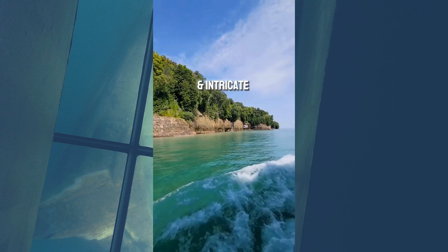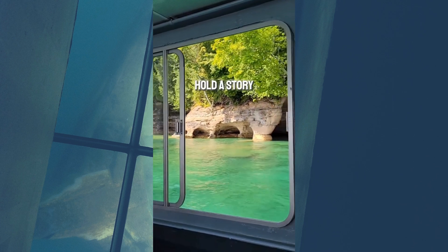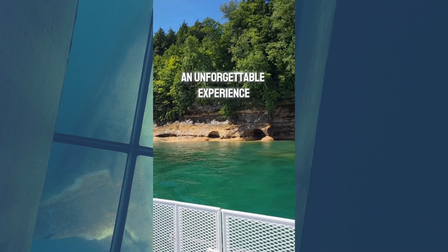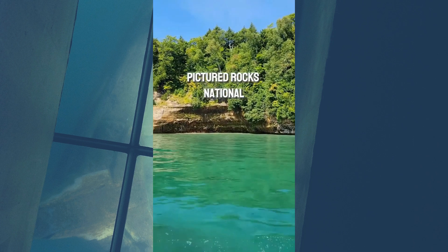Cascading waterfalls and intricate archways carved by centuries of erosion each hold a story of Lake Superior's tumultuous past. Shipwreck tours are an unforgettable experience, a unique way to explore Pictured Rocks National Lakeshore and its underwater wonders without even getting wet.